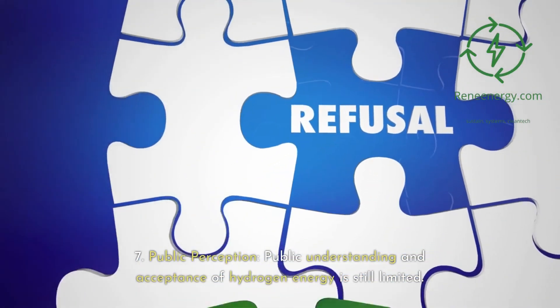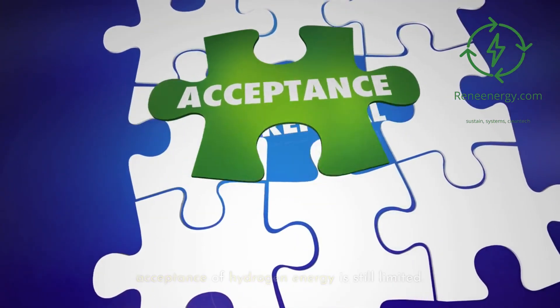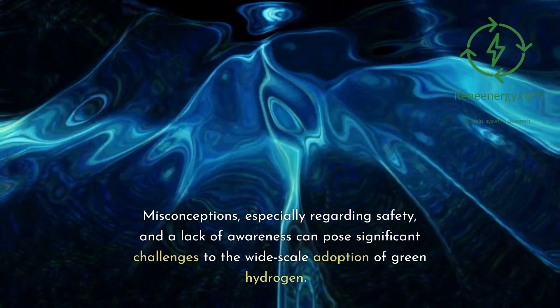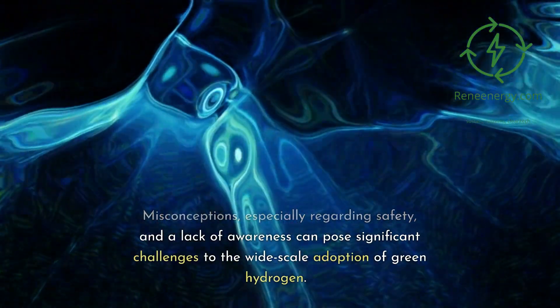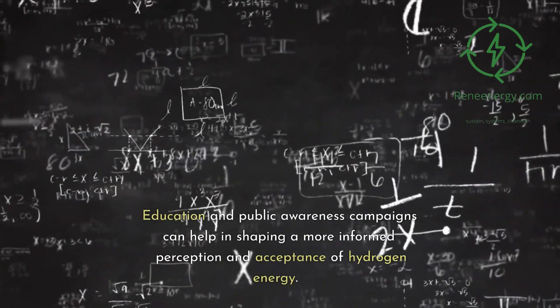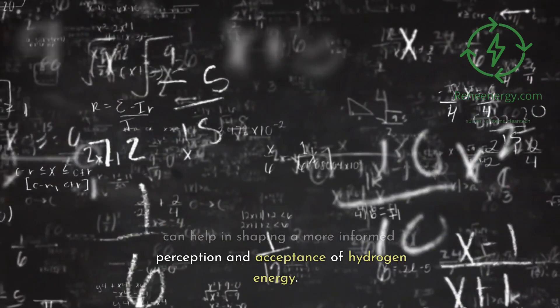7. Public perception: public understanding and acceptance of hydrogen energy is still limited. Misconceptions, especially regarding safety, and a lack of awareness can pose significant challenges to the wide-scale adoption of green hydrogen. Education and public awareness campaigns can help in shaping a more informed perception and acceptance of hydrogen energy.